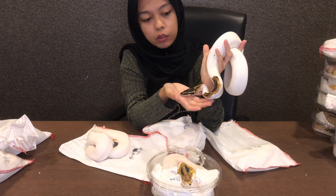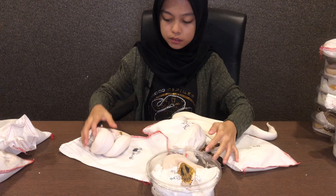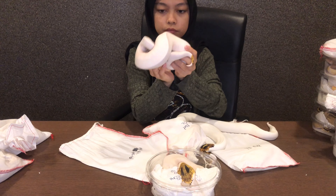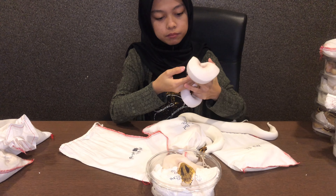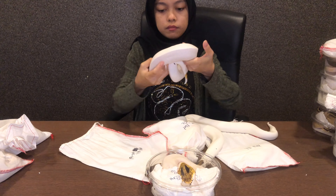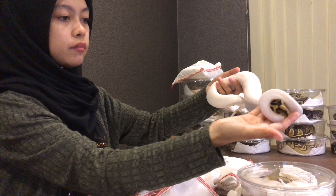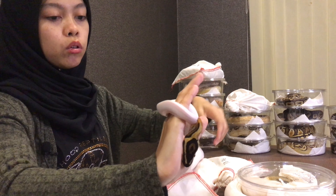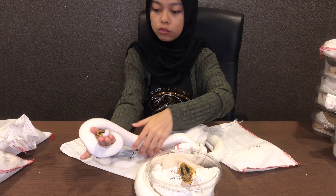Yang ni pula Pastel Yellow Belly Pipe. Ini kepala je — dia lebih malu, dia tak nak keluar. Ok nampak tak kepala dia? Yang ni Pastel Yellow Belly Pipe. Dia pastel sebab dia warna kuning; Yellow Belly dia more to orange. Itulah beza dia.